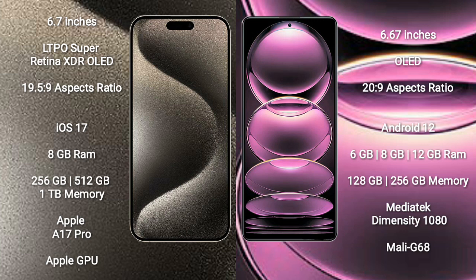iPhone 15 Pro Max runs on the iOS 17 operating system. Redmi Note 12 Pro runs on the Android 12 operating system.